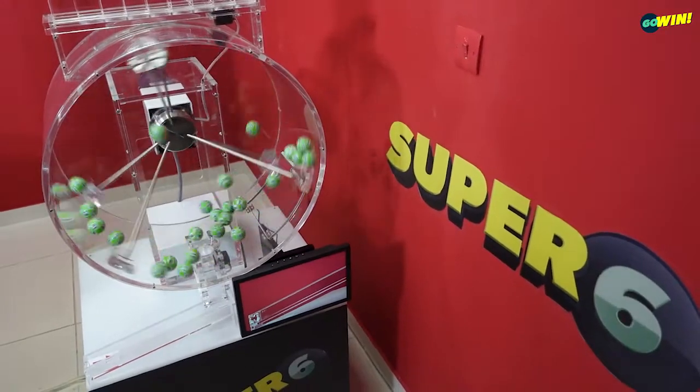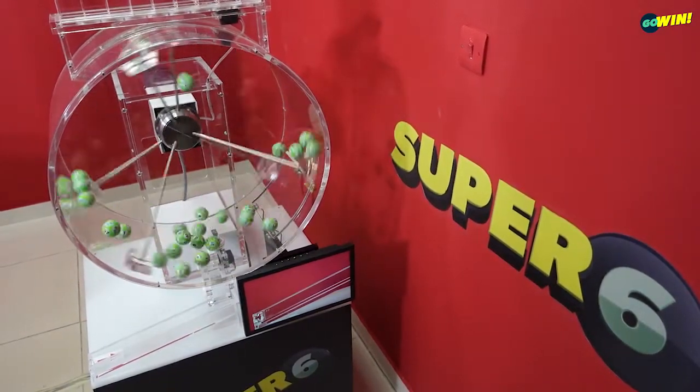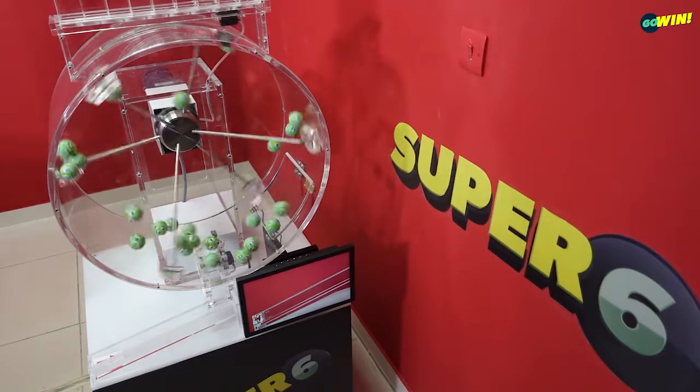If the 6 numbers are not won, the prize amount will increase by 80,000 per week. The maximum prize amount will be shared with all the winners.